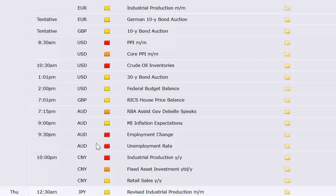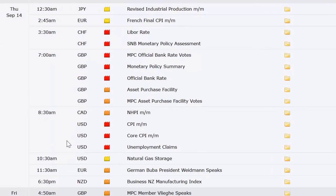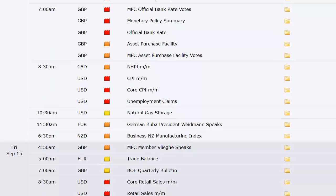Australian unemployment rate at 9:30 p.m. Eastern Time Wednesday night. Industrial production and retail sales out of China. Thursday brings revised industrial production out of Japan, French CPI, Swiss LIBOR rate, and a rate announcement out of the UK at 7 a.m. Eastern. Then Canada's NHPI. US CPI — that's one of our big three — so we'll be at less than half-size ahead of that, plus the weekly unemployment claims number. Natural gas inventory an hour into the market.